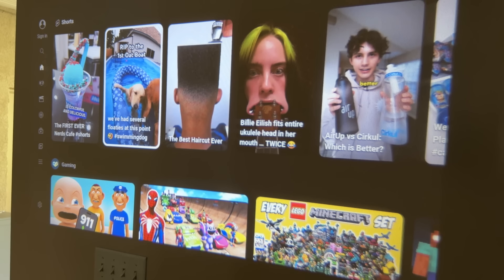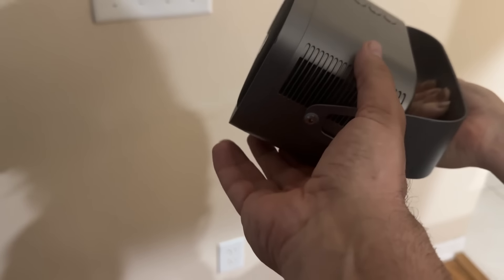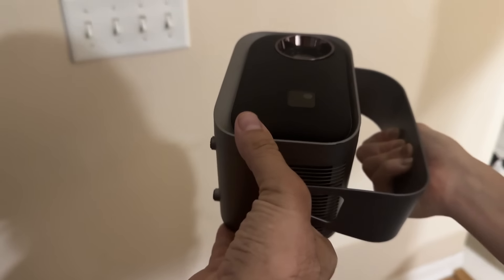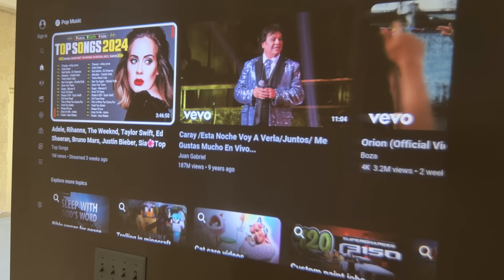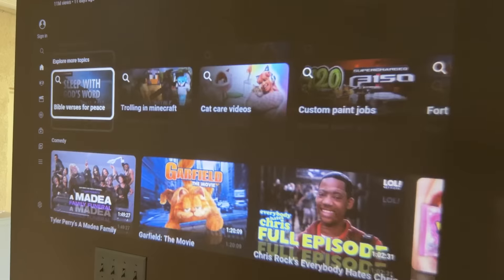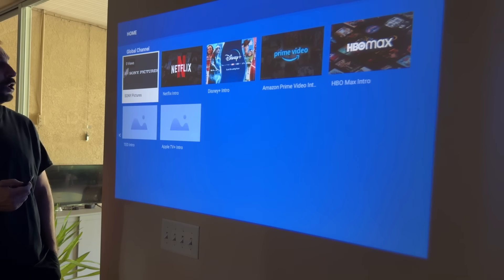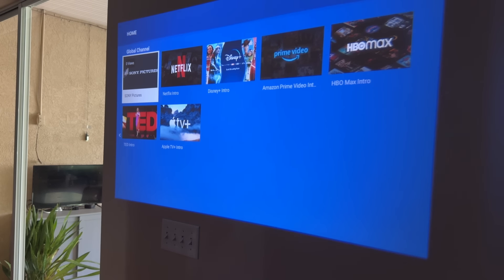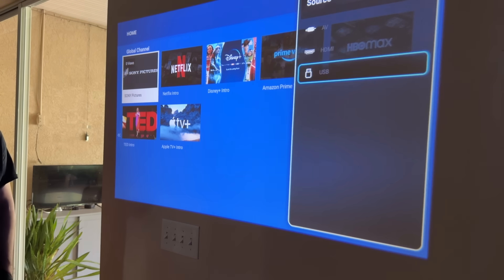This thing can rotate completely 360 degrees, so whichever direction you need it to project, you can mount it to the ceiling, move it around — whatever you need. Pretty much any flat surface now becomes your home entertainment system. You have HBO Max, Disney Plus, all the good stuff, and access to literally hundreds of thousands of apps and browser. Every feature you can imagine is available.